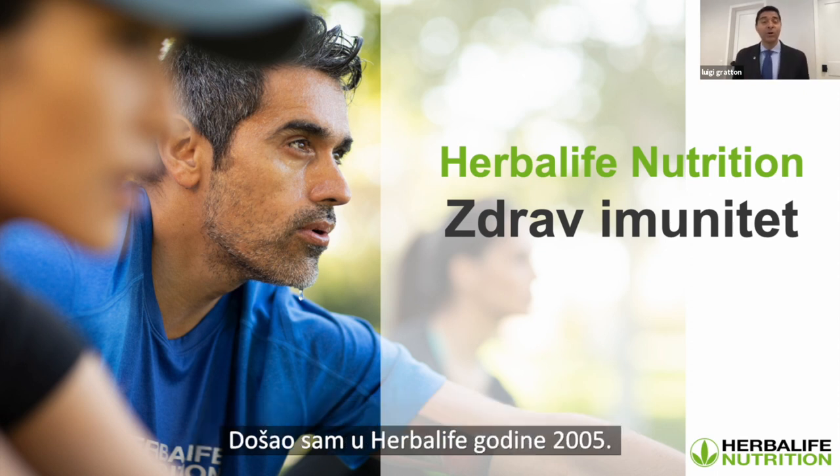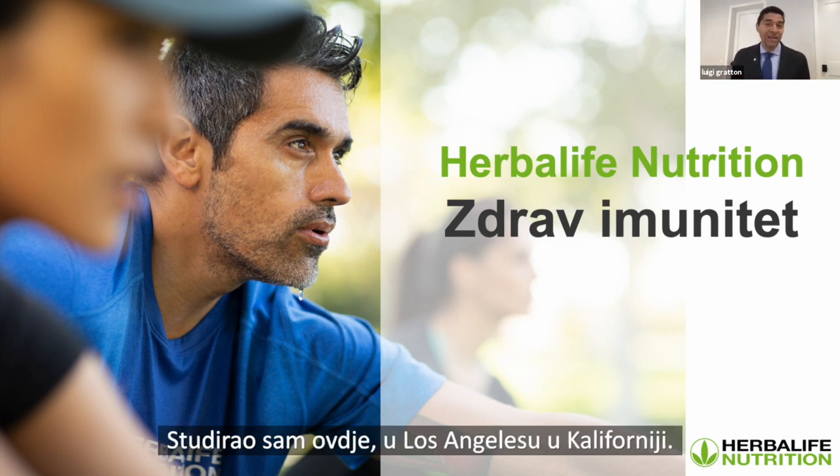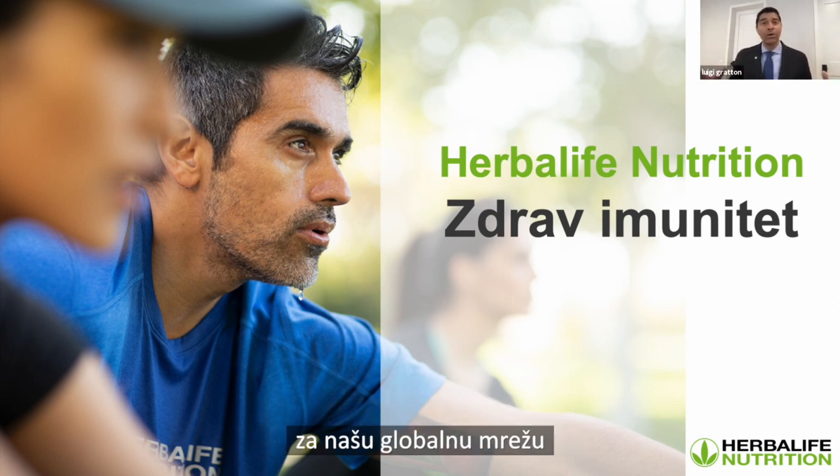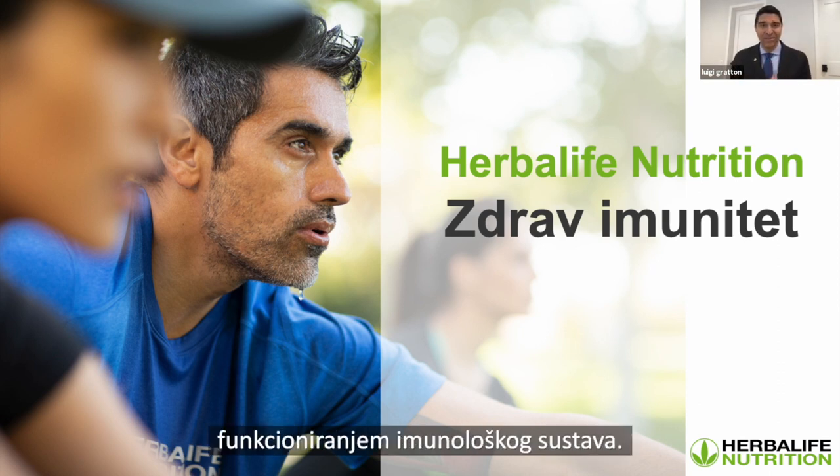A little bit about me. I joined Herbalife in 2005. My background is in clinical nutrition. I went to school here in Los Angeles, California. And I've been working in training since 2005, working with our global network of Herbalife Nutrition distributors. And today, we're going to talk specifically about immune system functioning.